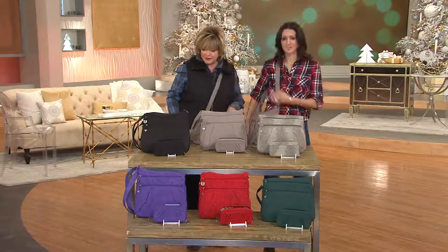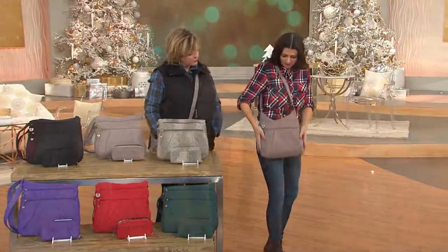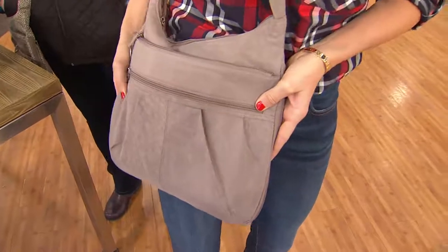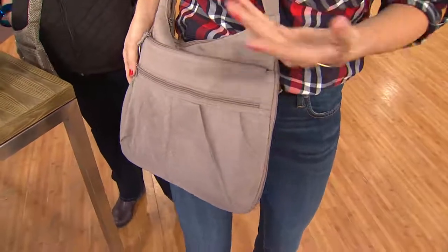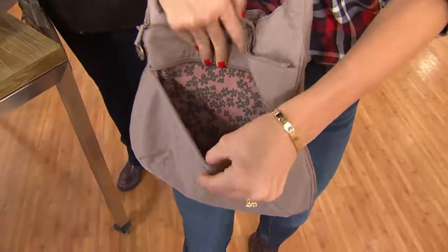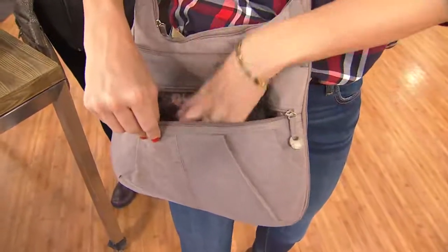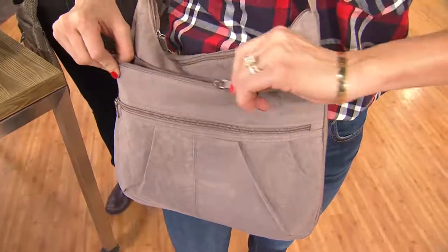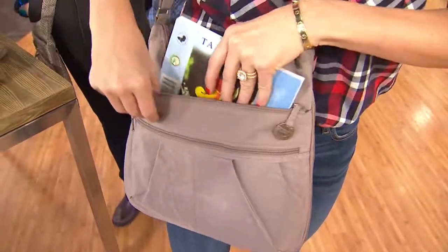Let's do a full tour of this bag, inside and out. First, look at this texture — it's a crinkle fabric but it looks a little like suede. Super high fashion, super durable, and super easy to clean. There's a first pocket here with a great zipper pull — it's so deep that I have an umbrella in there. This bag can really fit a lot while staying lightweight at only 11 ounces.